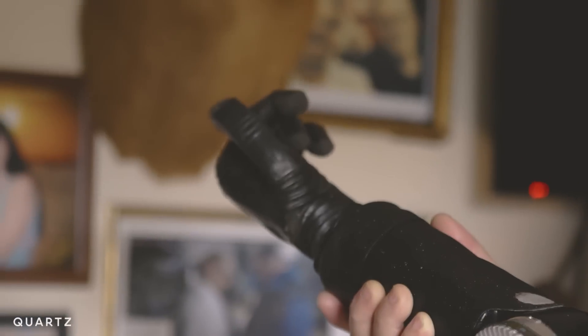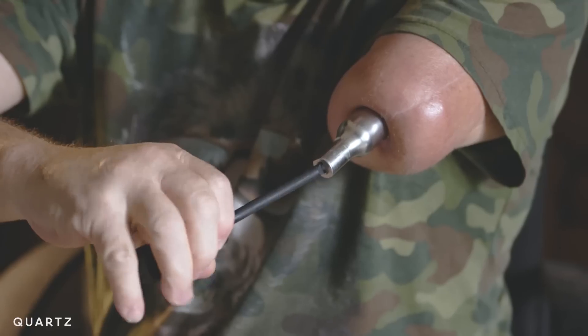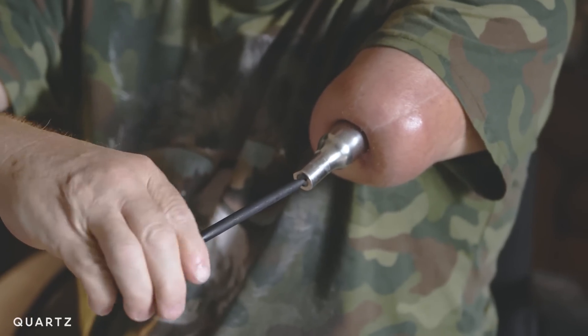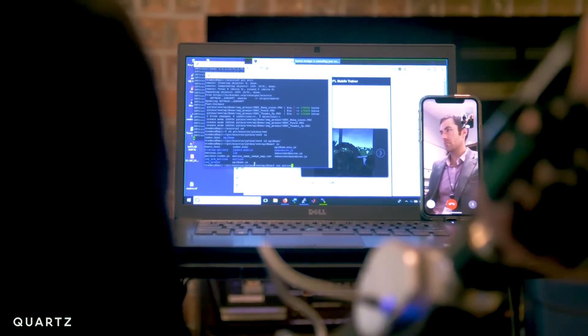This is what it looks like when you get a computer as a limb. Sometimes Johnny can fix things on his own, but when it comes to the software inside the arm, Johnny turns to Robert Armager, the lead researcher on the project. From a thousand miles away, Robert plugs into the arm and programs it — sort of like a surgeon working remotely.